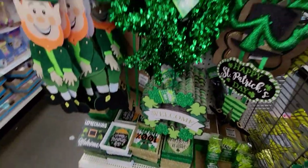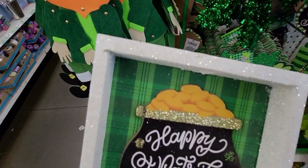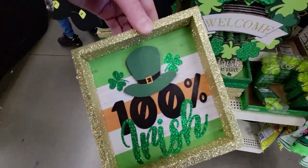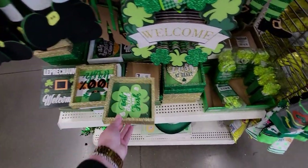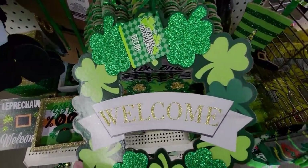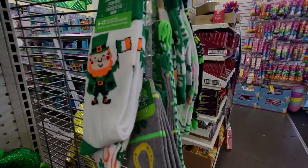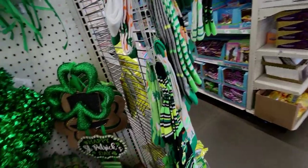Now we have St. Patrick's Day items. These glittery signs are so cool - 'Happy Valentine's Day' with beautiful glitter. There are ones that say '100% Irish,' 'Eat Drink and Be Irish,' and a welcome wreath with glitter all over it. They have shamrocks, shamrock crowns, and crew socks and knee-high socks with St. Patrick's Day designs - so cute, I'm going to get those for my girls.